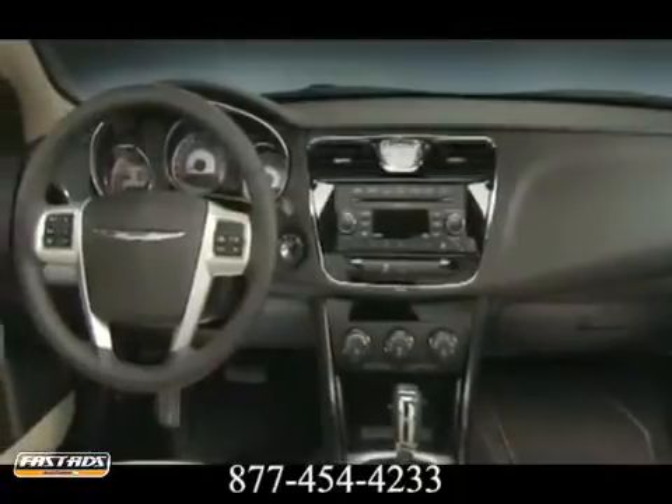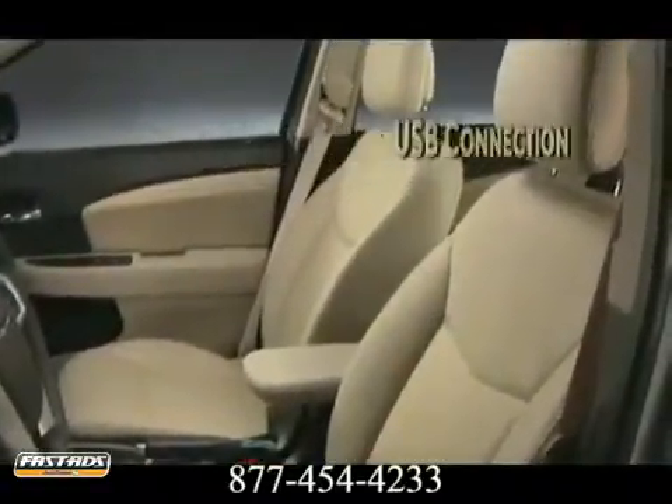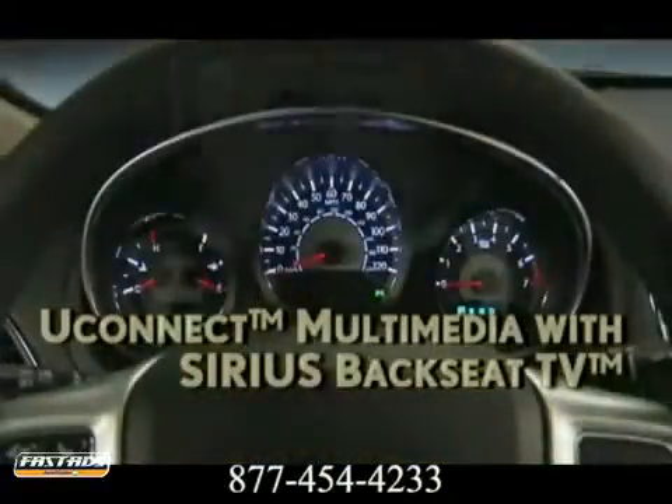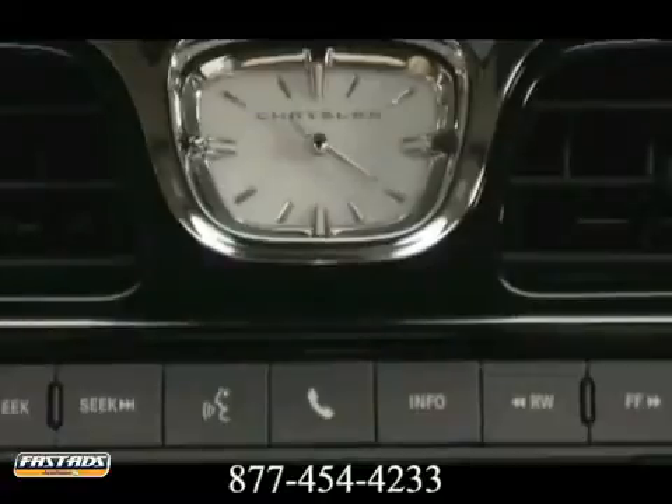Significant interior and exterior improvements elevate its elegant style to a haute couture level while keeping things luxuriously comfortable and convenient. A closer look highlights the exquisitely crafted materials and workmanship throughout.